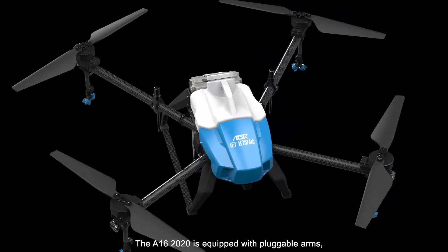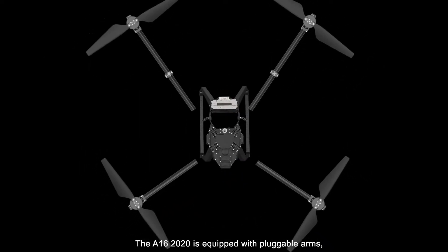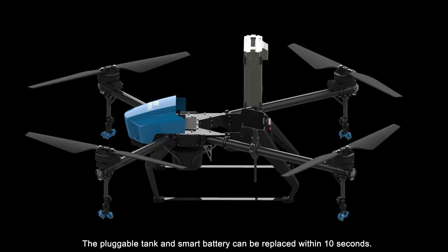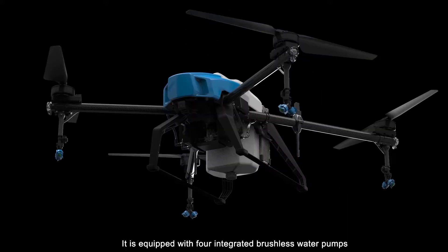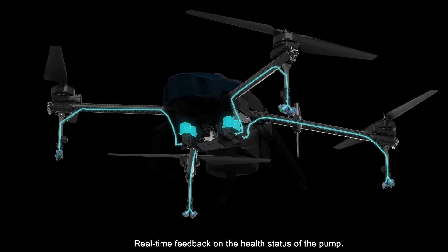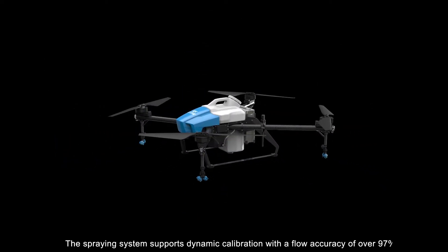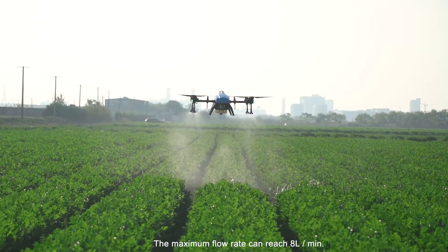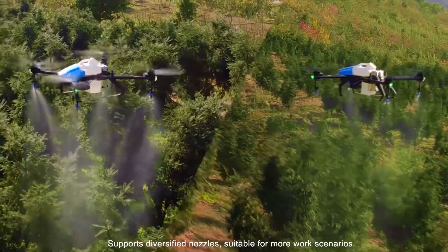The A16-2020 is equipped with pluggable arms, which can reduce the transport volume to one-third. The pluggable tank and smart battery can be replaced within 10 seconds. It is equipped with four integrated brushless water pumps with real-time feedback on pump health status. The spraying system supports dynamic calibration with a flow accuracy of over 97%, and a maximum flow rate of 8 liters per minute. It supports diversified nozzles, suitable for more work scenarios.